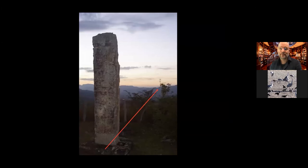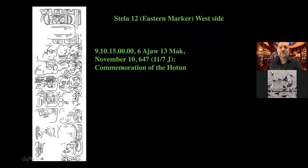Stela 10 — the one to the west, higher up on the hill — has a date of 9.10.19.13.0, 3 Ahaw 8 Yaxkin, corresponding to July 6, 652 AD. That's nowhere near April. Stela 12, the eastern marker, has the date 9.10.15.0.0, 6 Ahaw 13 Mak, corresponding to November 10, 647 AD — also nowhere near April 10th. So what's going on?